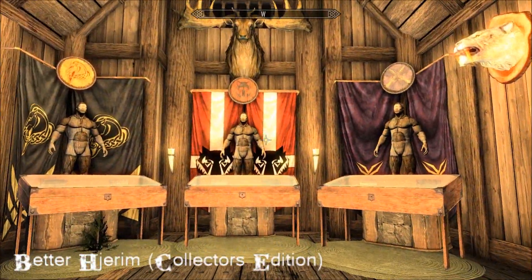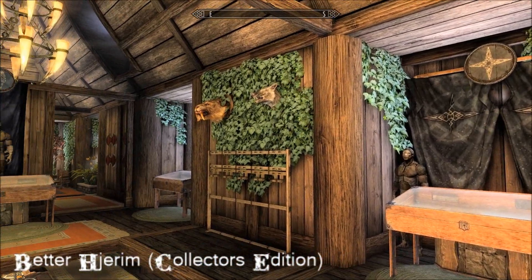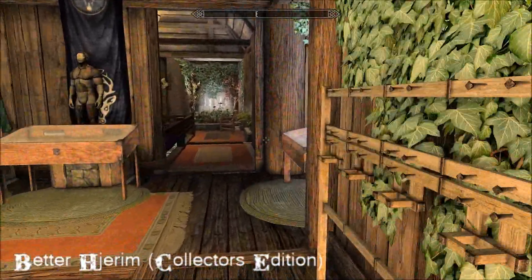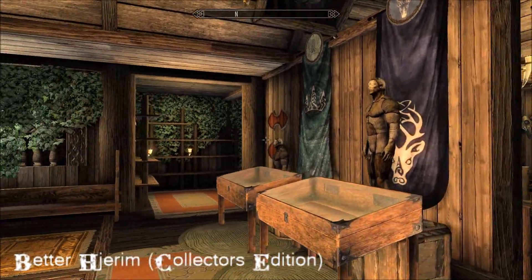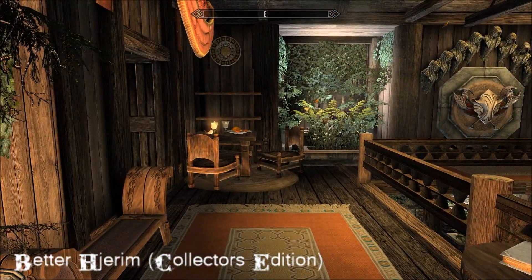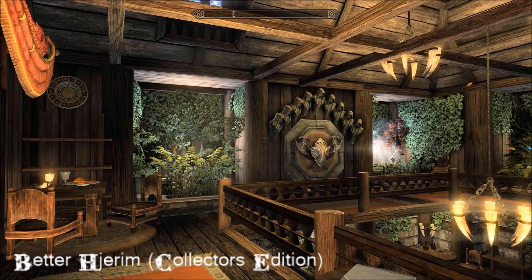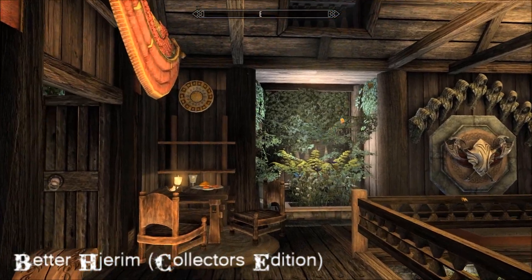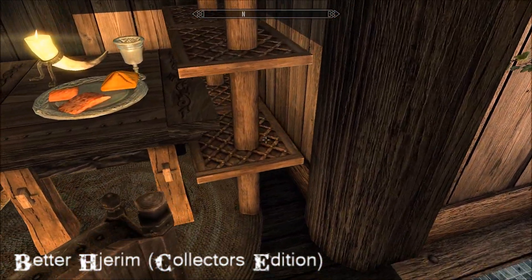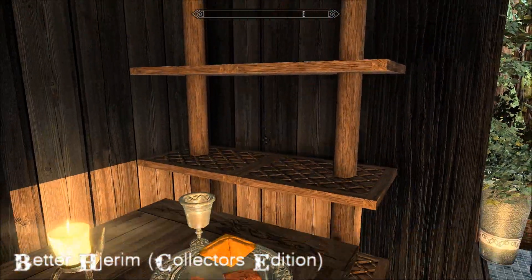Then upstairs there are mannequins and display cases - a couple of them have moved, as they do. More bookshelves - there's got to be room for just about every book in the game in this place. Look at that picture right there, I just love these little displays. More bookshelves and a little somewhere to eat.